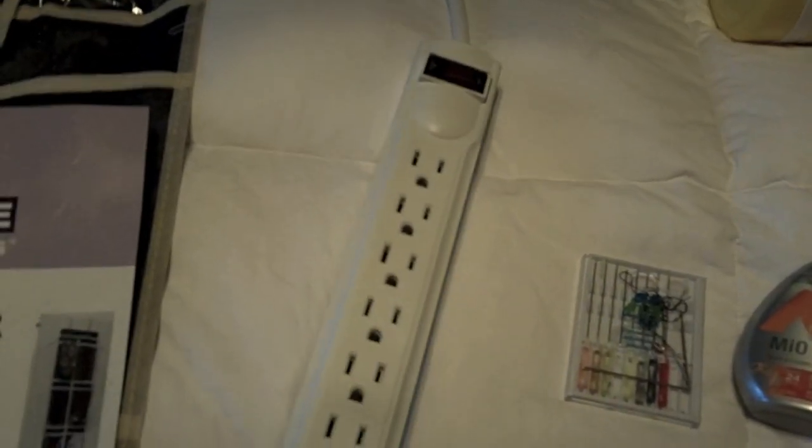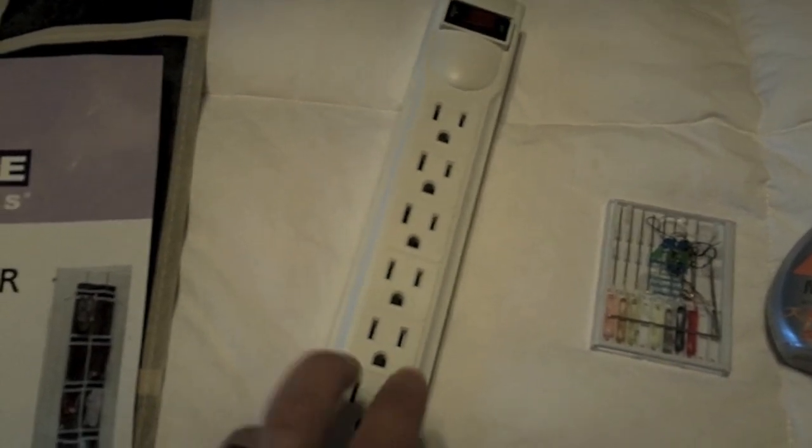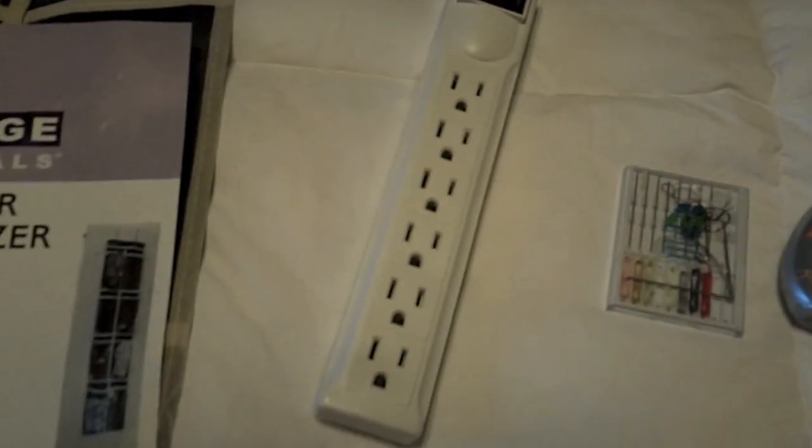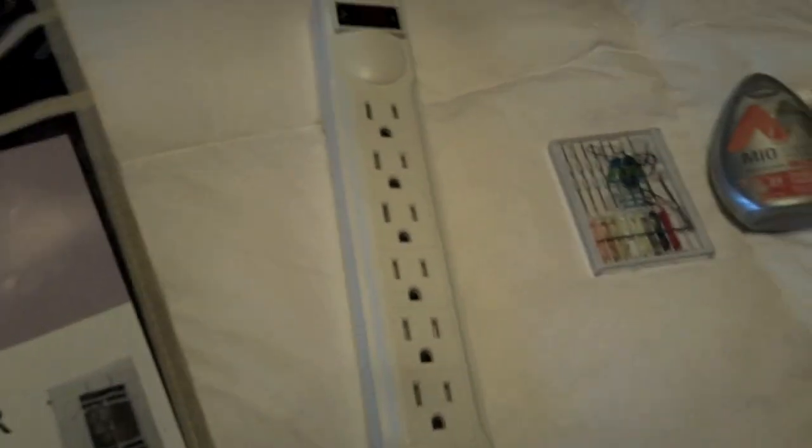Surge protector. This is something I bring every single time I go on a cruise. There's not a lot of outlets on a cruise, so this just allows you to have more outlets so you can plug in your stereo or your other things - your chargers, your camera chargers.